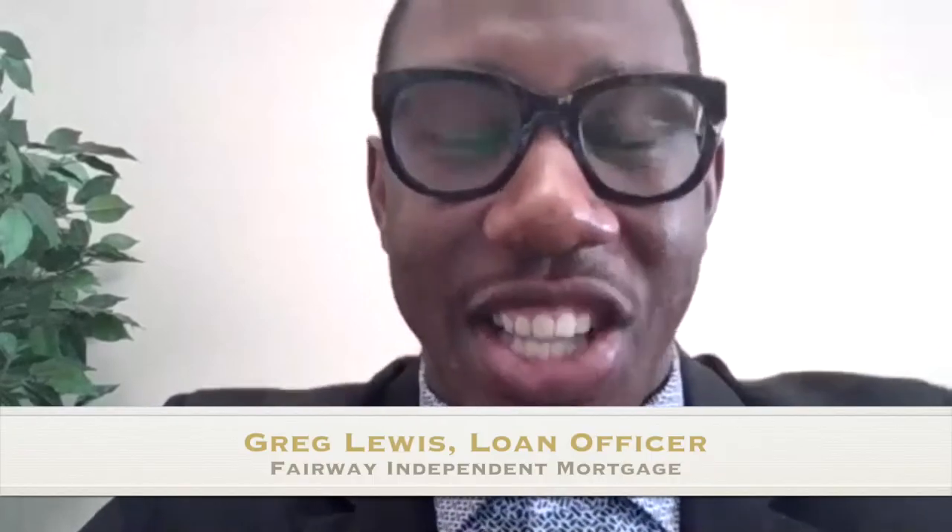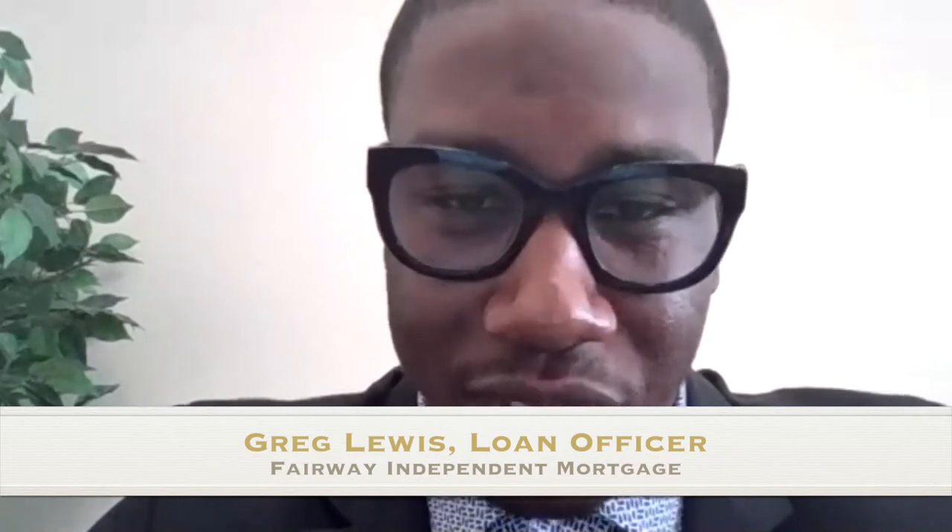I'm Greg Lewis, mortgage loan officer at Fairway Independent Mortgage Corporation. A lot of you probably haven't heard of Fairway, but it's actually the fifth largest lender. A little bit about myself — I've been in the business a little over four years. I started off with a dual career, but over the last year and a half I've been putting maximum effort into my position as a mortgage loan officer.